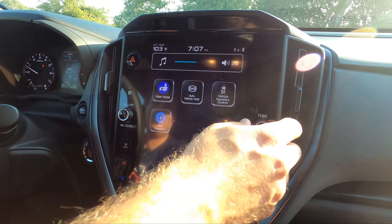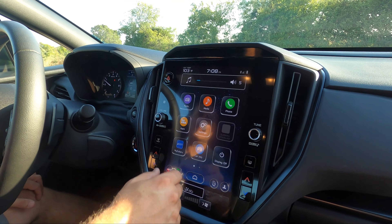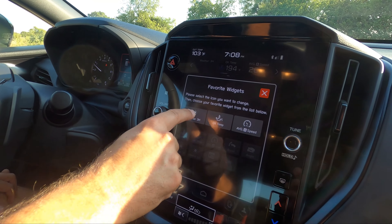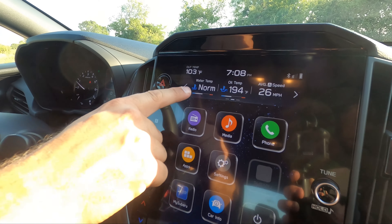Say what you will about it looking dated — you get a volume knob and a tuning knob. There are some good things about keeping it old-school, and that's one of them. Up here you can have widgets — click on that and change what's displayed.